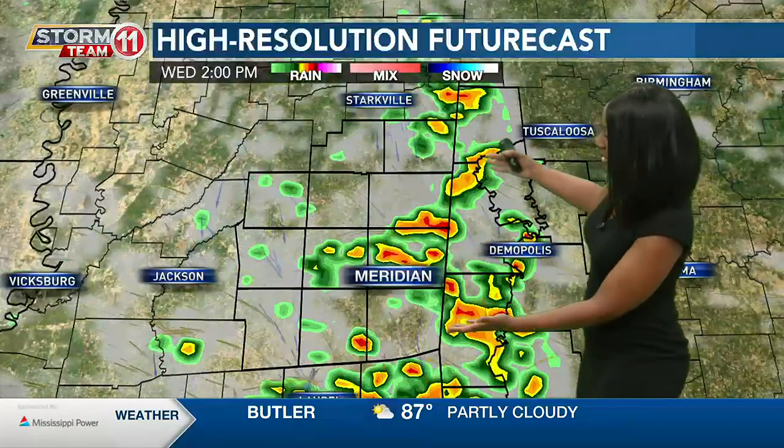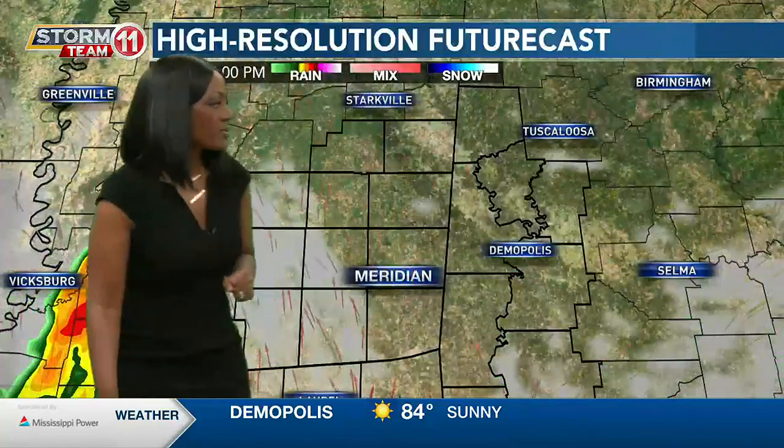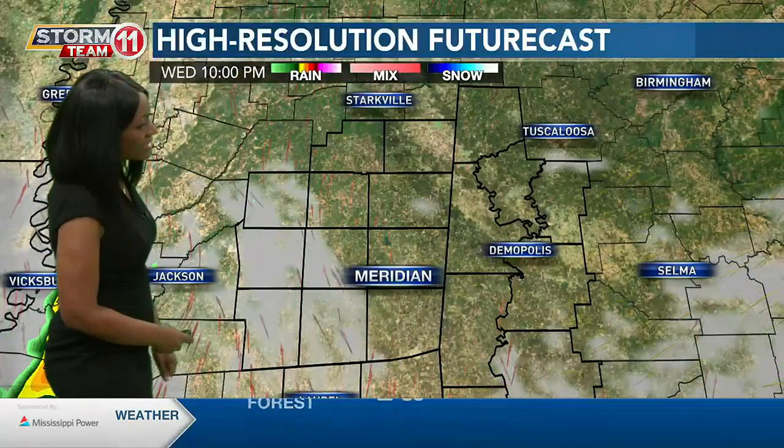Once we head towards midday, we're expecting scattered showers and thunderstorms to pop up. At the lunch hour, many of you will need the umbrella. By two o'clock you'll see bright colors on radar indicating heavy rain potential and possibly some storms. The five o'clock drive — not everyone getting wet, but some of us may have to use those windshield wipers. Through the evening, things will wind down for the most part as we lose the day's heating.